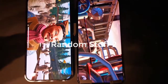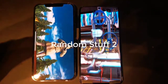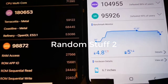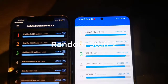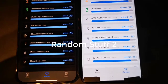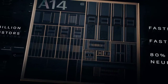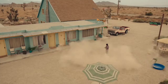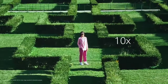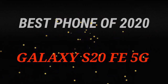Despite flagships giving you the best specs, some of those specs aren't actually needed. Take the Note 20 Ultra — most people will use it at 120Hz Full HD anyway, so the Quad HD mode is somewhat wasted. Flagships are also very overpriced, some going for $1,300 or even $1,500. So if price is a consideration and you want the best overall — not too expensive but still giving you everything you need — the award for best overall phone of 2020 goes to the Galaxy S20 FE 5G. This phone is great.